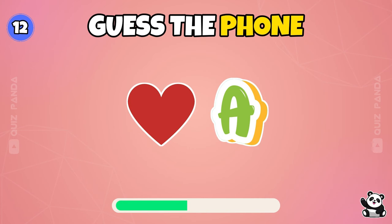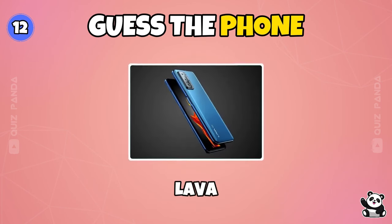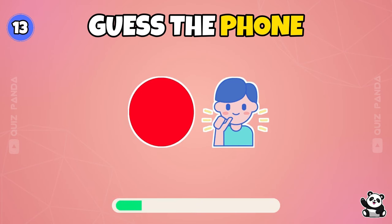Can you guess the phone? It's Lava. What do you think?